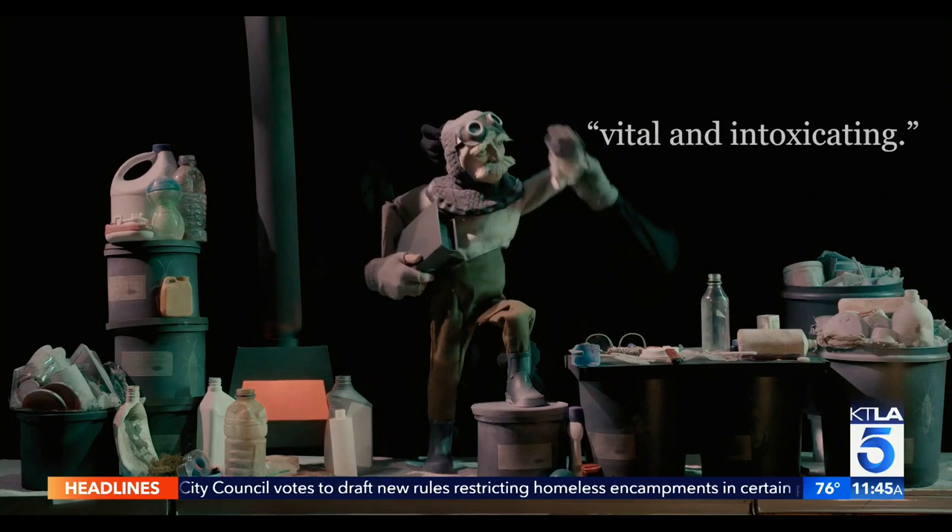The idea is to give people a sense of the permanence of the disposable — how things we use for seconds might be around for hundreds, maybe thousands of years. People in the future are going to find these things and wonder what they were and why we made so many of them.